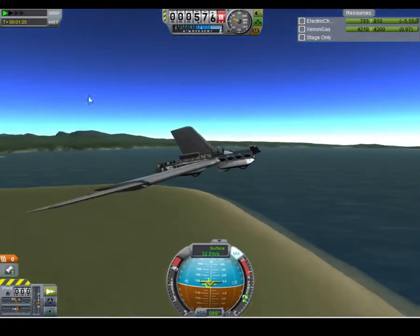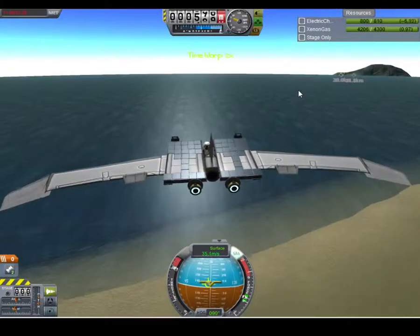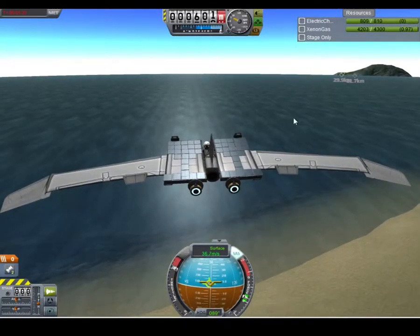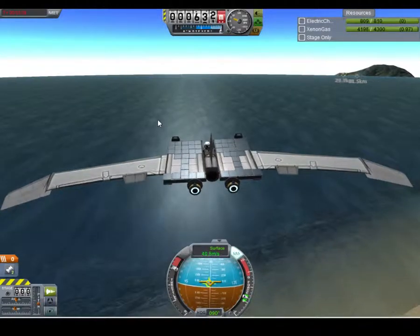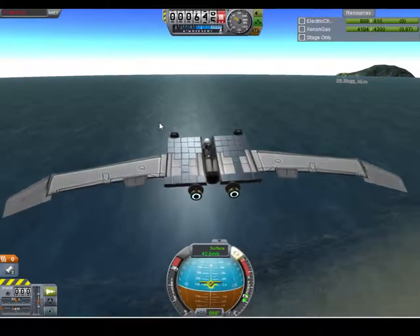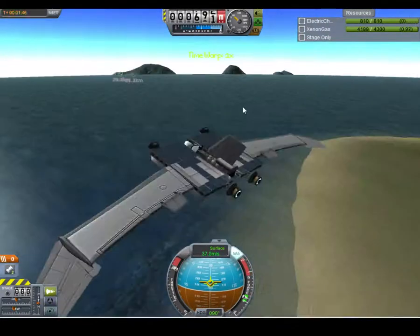That's going to take forever, but you can go into 2x time warp and still fly this thing — it won't go all crazy. I wouldn't recommend going anything over that, because the slightest thing sets this thing off and it'll go into these weird wind spirals.